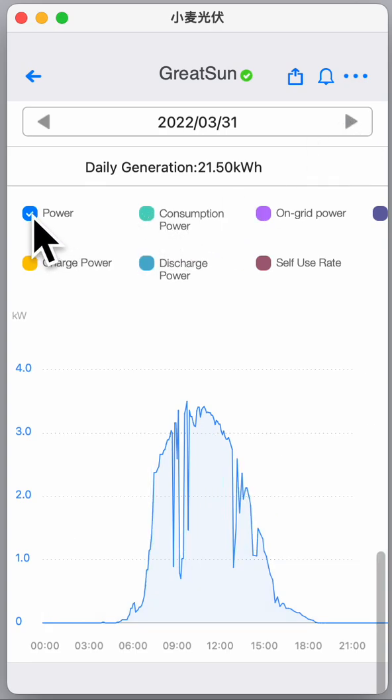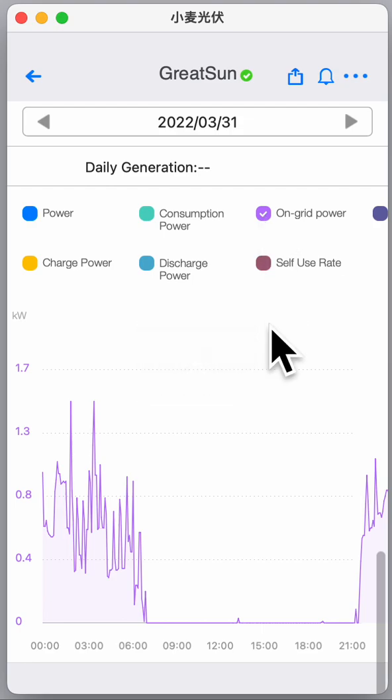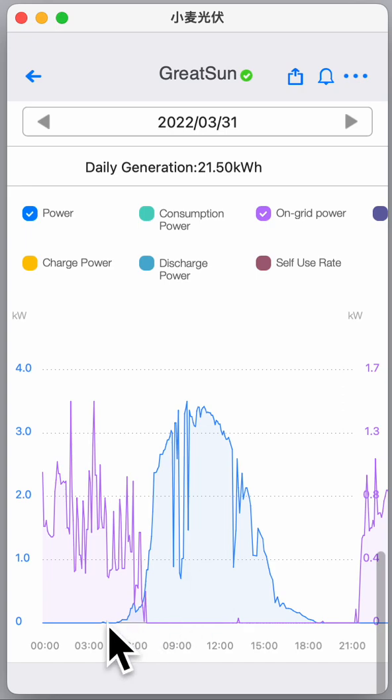We can also see the on-grid power that comes from Veco — how much Veco is delivering over the day. This is 800 watts, 1.3 kilowatts — and now this is the overlaid generated power from the solar panels. You can see this part is Veco because there is no sunlight, and then the production of the solar panels starts and Veco drops to zero, and then slowly the production goes down.